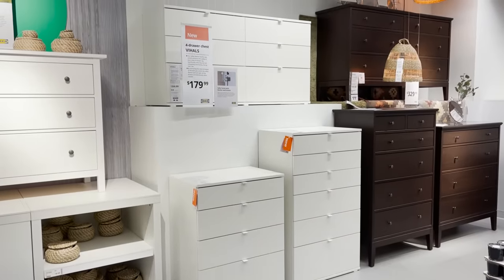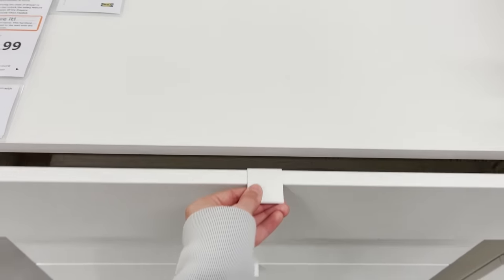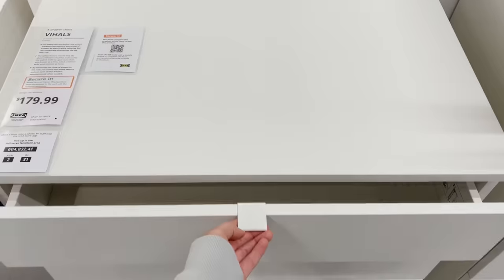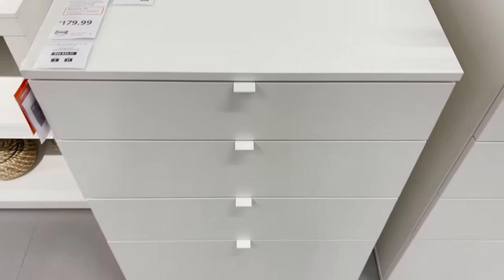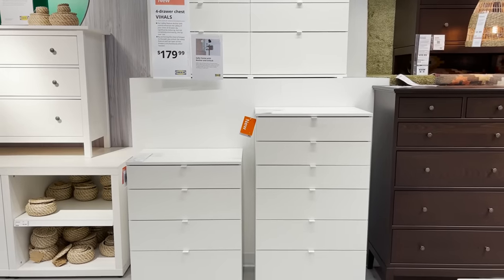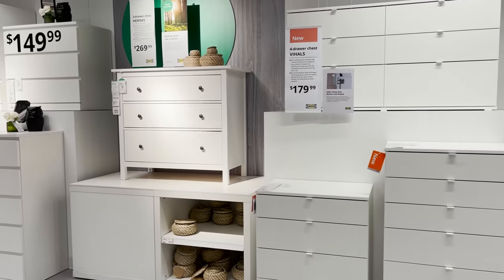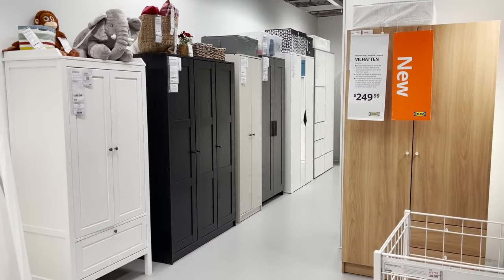Now this is their new dresser collection. They have it in three different sizes — it's very affordable and very minimal. It's kind of like the popular Malm dresser, but it has a little pull tab so you can easily open and close the drawers. I think this would be a perfect base to DIY and really create your own look because it's such a minimal base.